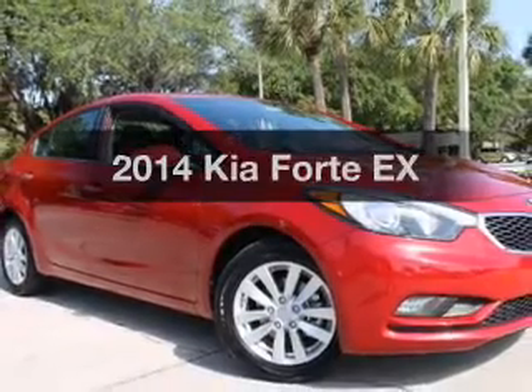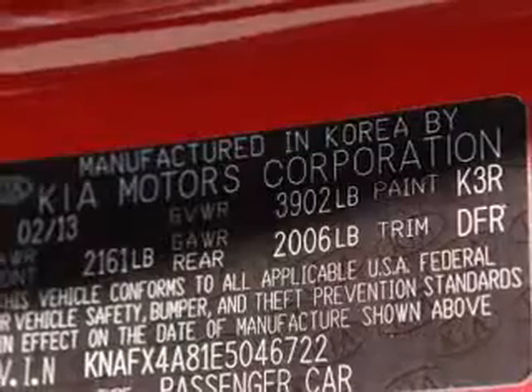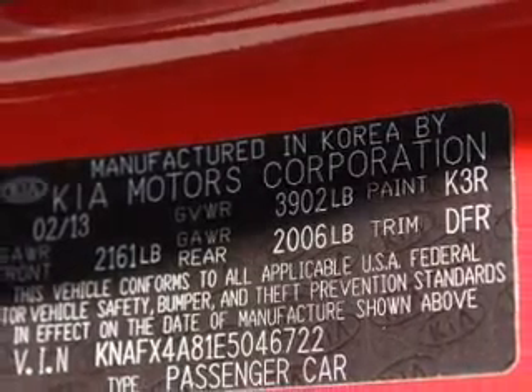Presenting the 2014 Kia Forte — everything you need under one roof with this great vehicle. With an efficient four-cylinder engine, the powertrain includes front-wheel drive, driven by a six-speed automatic transmission.